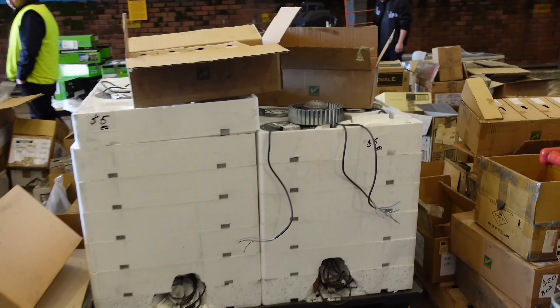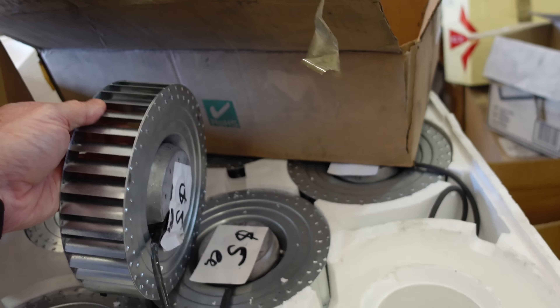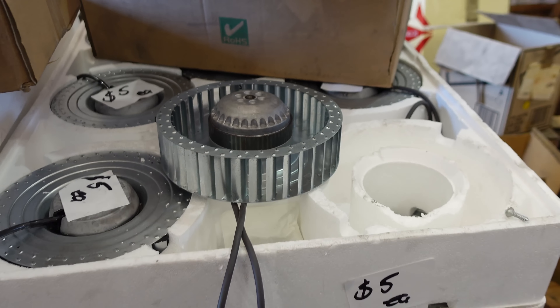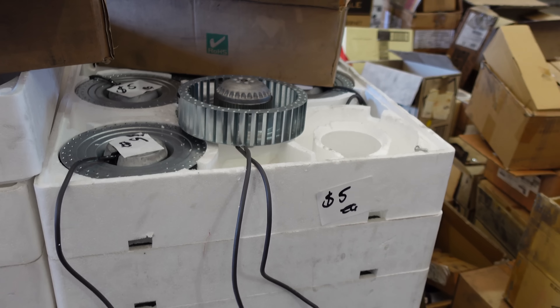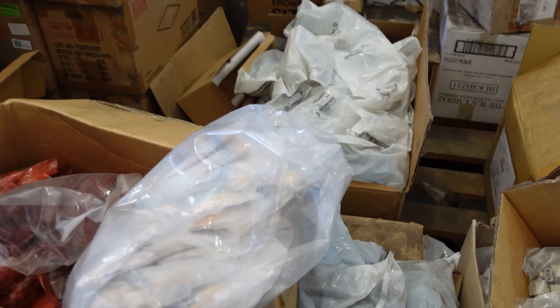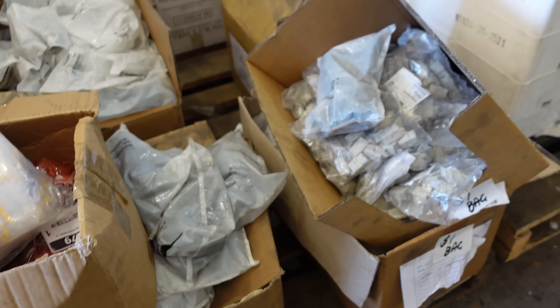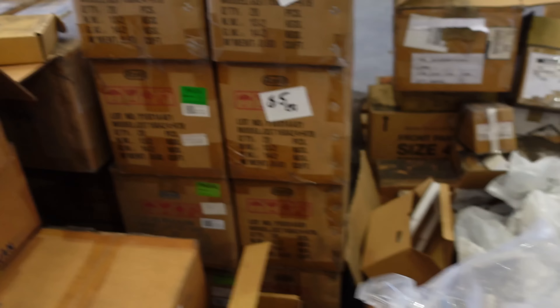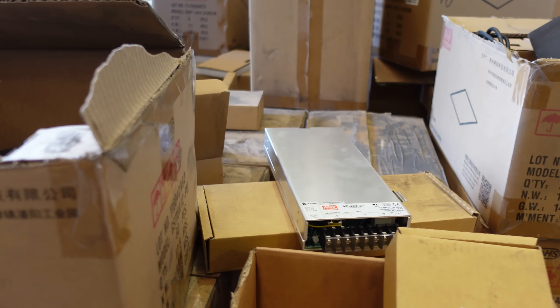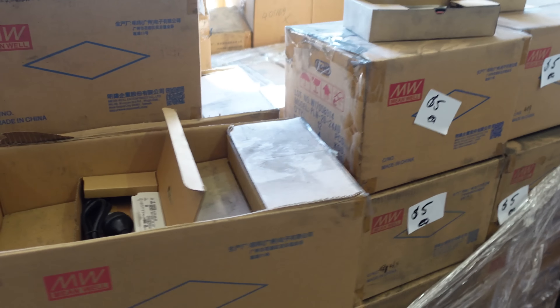Look at these grab bags of components - 500 - that's crazy. I'm going to have to get grab bags of components. And Meanwell power supplies coming out the wazoo. This is just nuts. More, more - just pallet loads. Unbelievable. More pallets of Meanwell power supplies. More stuff is coming out - they don't have room, they need room for people to walk around, so as stuff goes they'll bring more stuff out.